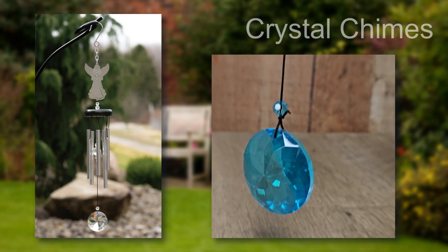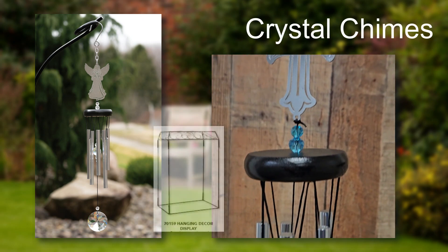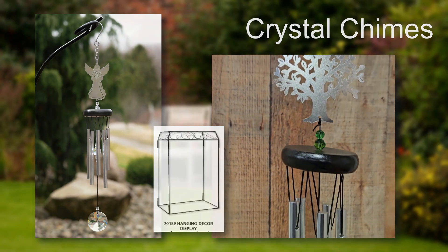Our new crystal chimes feature a header made of cut metal, a canopy of wood, and colorful crystals for the striker and sail. At 18 inches long, these chimes have solid rods and fit nicely on our hanging decor display.